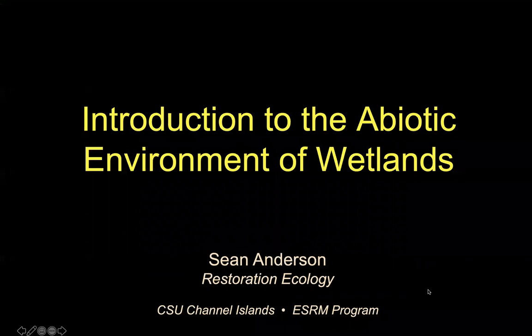Next I want to talk briefly about the abiotic context. Everybody can see my screen now? We're good? Okay, cool. So first we're going to talk about the abiotic context and then the biotic context of our wetlands.